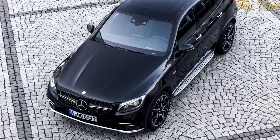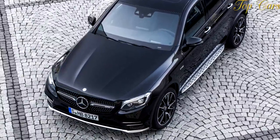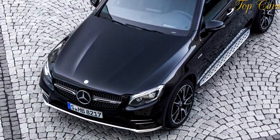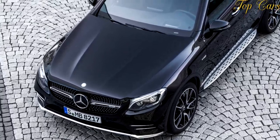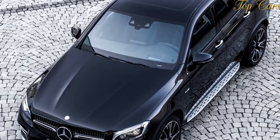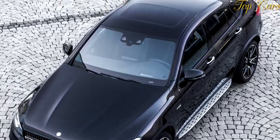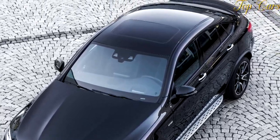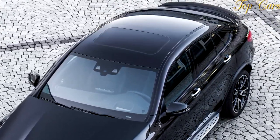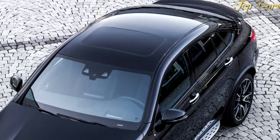The sticky Continental rubber helped the comfortable AMG obliterate the Macan's skid pad figure — 0.94g to 0.88 — and, with help from its upgraded brakes, 14.2-inch front rotors and 12.6-inchers out back, return a marginally shorter 154-foot stop from 70 miles per hour.